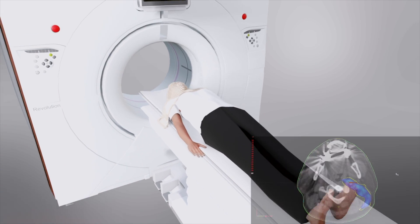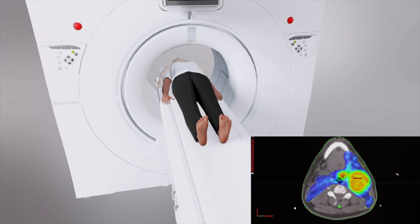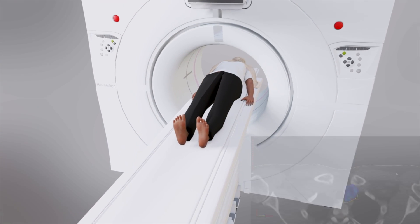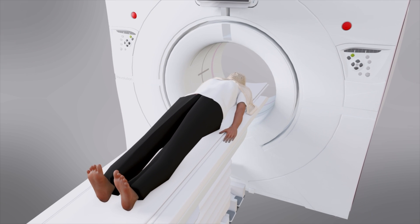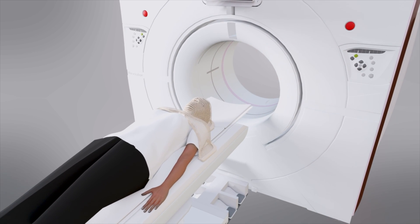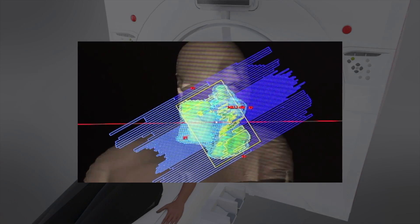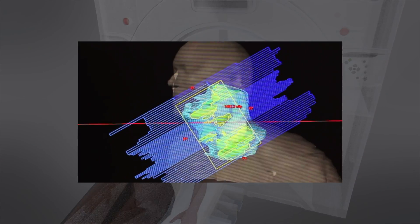Once the mask has been created, a CT simulation scan is performed to obtain 3D images used for treatment planning. This scan allows the radiation oncologist to precisely target the tumor and surrounding areas that will require radiation exposure, while sparing normal tissues as much as possible.